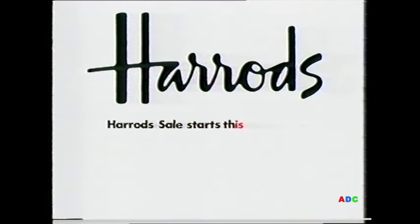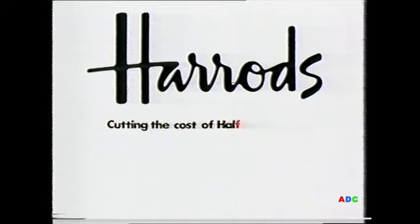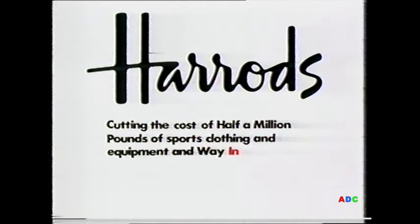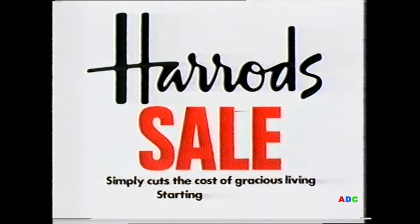Harrods sale starts this Friday, cutting the cost of one million pounds of ladies' fashion and shoes by half. Cutting the cost of half a million pounds of sports clothing and equipment and womenswear fashion by half. Harrods sale simply cuts the cost of gracious living. Starting this Friday.